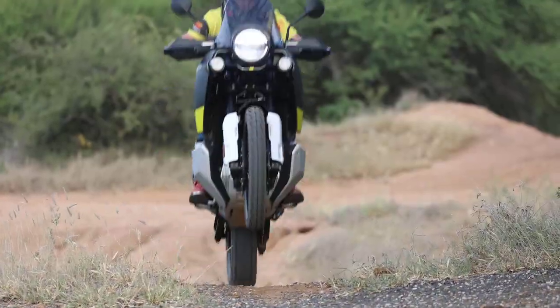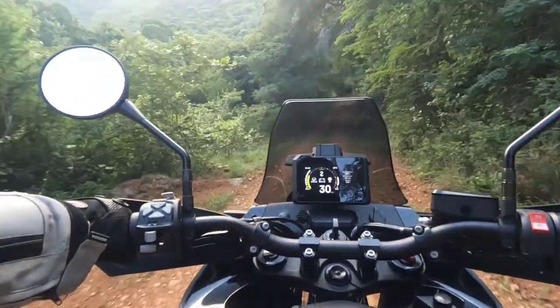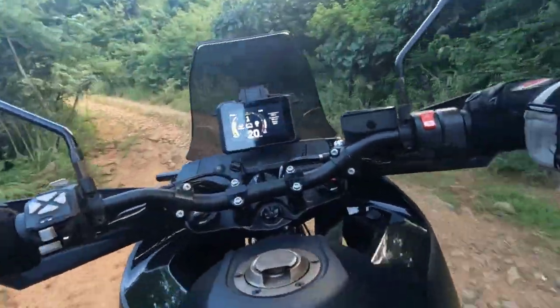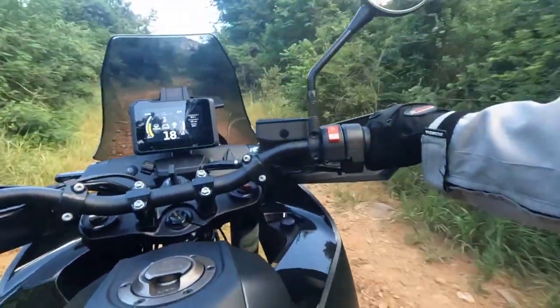Hi, I'm Francois from adventurebiketroop.com and in this video we're going to compare the Husqvarna Norden 901 with six of its closest rivals. I've picked six twin-cylinder mid to large sized adventure bikes that most closely resemble the Norden 901, looking at price, size, and power, to see where the Norden fits on the scale. If you are deciding to buy a bike, the best thing you can do is ride all the bikes, but as a starting point, looking at specs can be very helpful, and that's what we're going to do in this video.